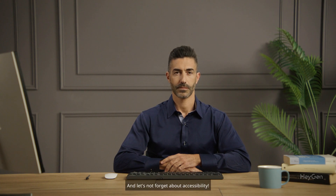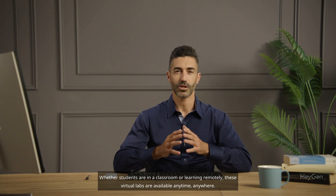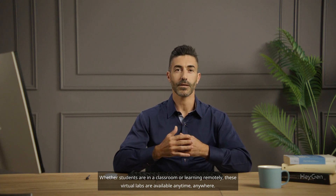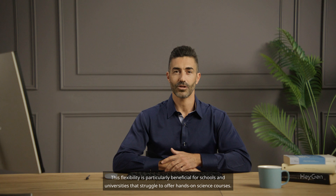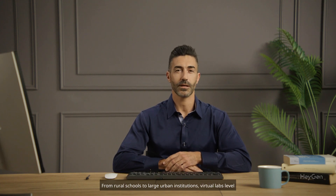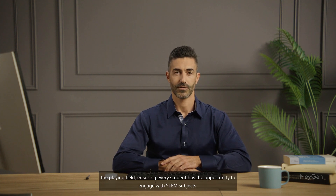And let's not forget about accessibility. Whether students are in a classroom or learning remotely, these virtual labs are available anytime, anywhere. This flexibility is particularly beneficial for schools and universities that struggle to offer hands-on science courses. From rural schools to large urban institutions, virtual labs level the playing field, ensuring every student has the opportunity to engage with STEM subjects.